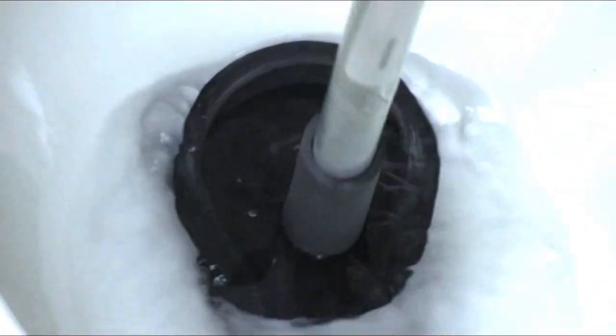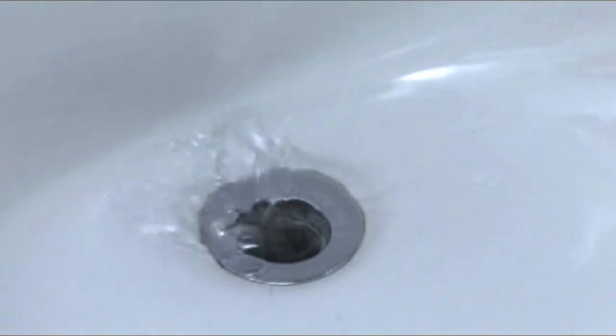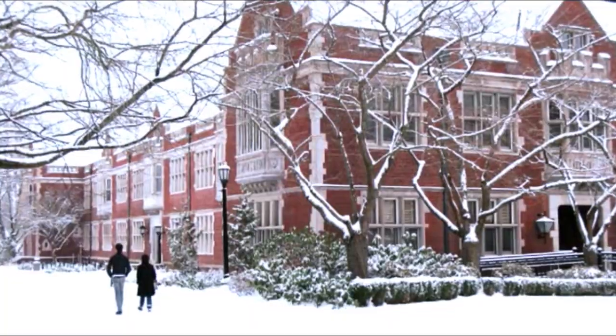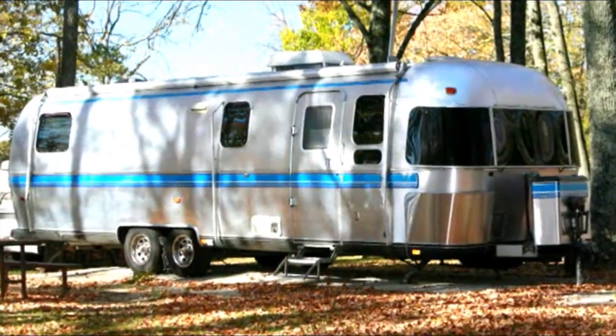The water ram easily clears debris, sediment, scale, and even grease in lines from one and a quarter to four inches in diameter. It's the ideal tool for maintaining apartment buildings and hotels, schools and universities, restaurants, hospitals, and RV and trailer parks.